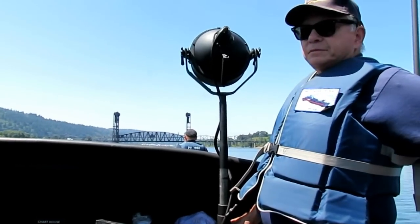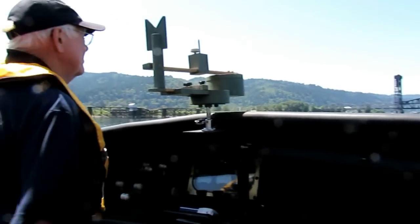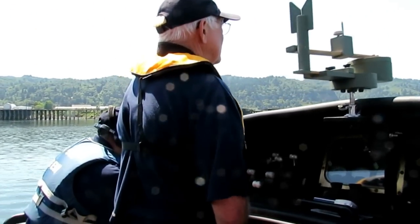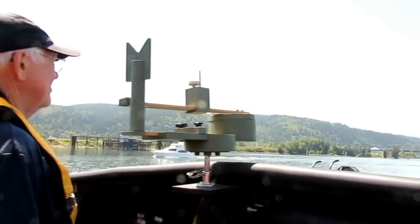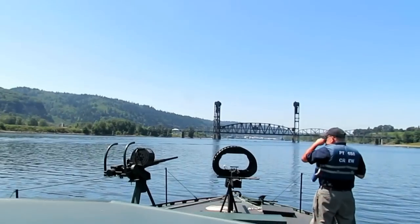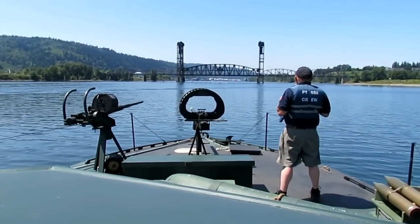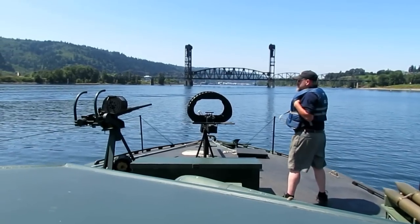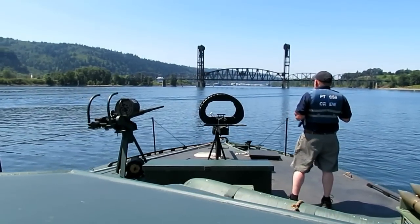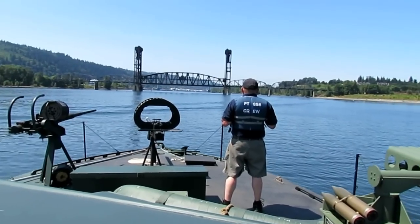So here we are up on the bridge. We got Bob Herbst in the wheel, torpedo director, looking over the bow. We got a gunner — that's Mark. Just cruising along.